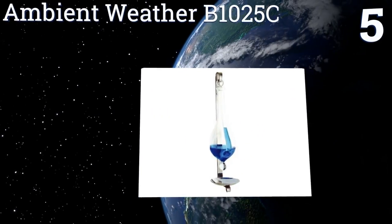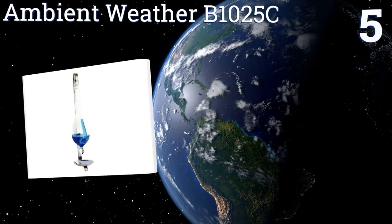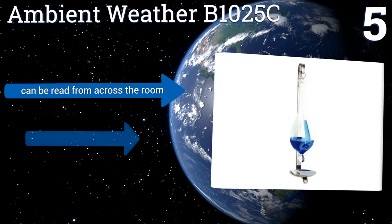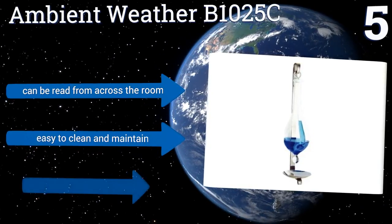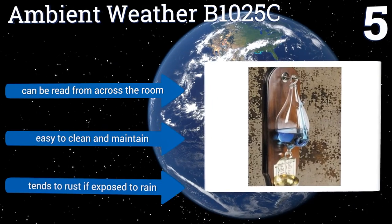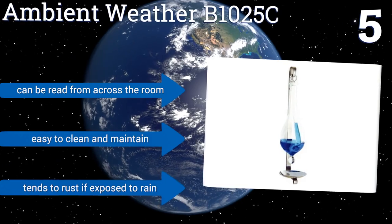Moving up our list to number five, the Ambient Weather B1025C is extremely simple and equally accurate. Fill the cup with distilled water and a little food coloring, expose it to the atmosphere, and voila — you've got yourself a weather station that's inexpensive and stylish. It can be read from across the room and is easy to clean and maintain, but it tends to rust if exposed to rain.